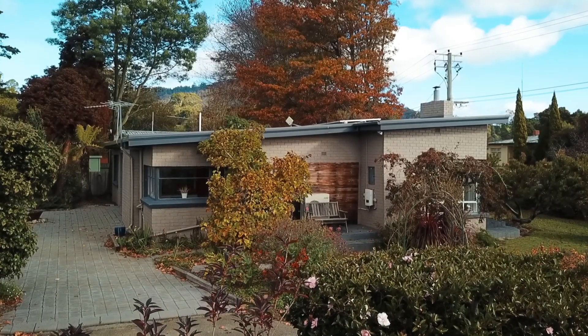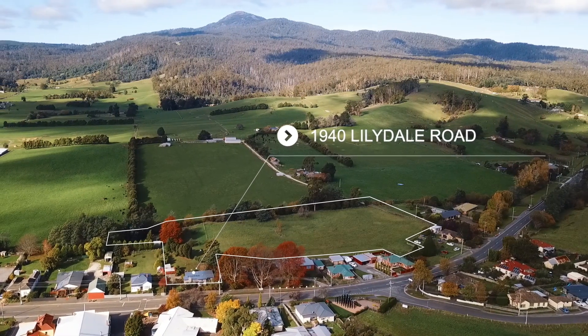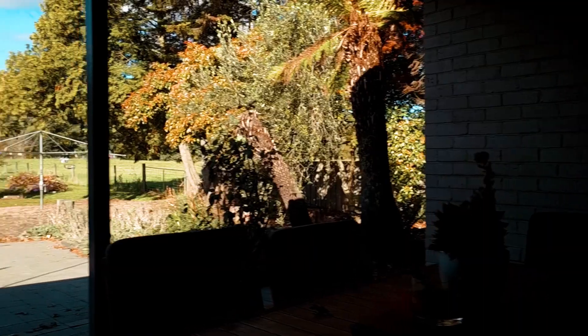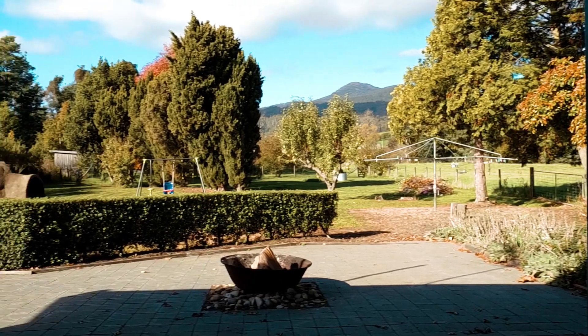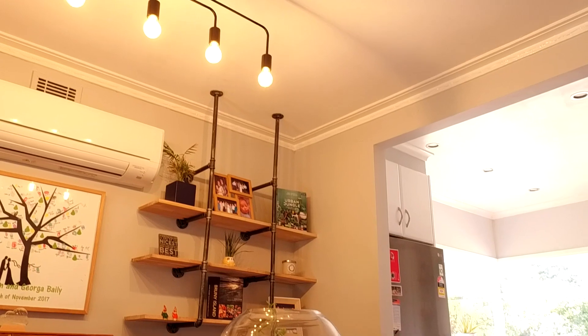We're set on a huge parcel of land, approximately 1.7 hectares, and that's set over two titles. The backdrop of Mount Arthur is imposing from the rear courtyard, and the home is light-filled, spacious, and offering three or four bedrooms.